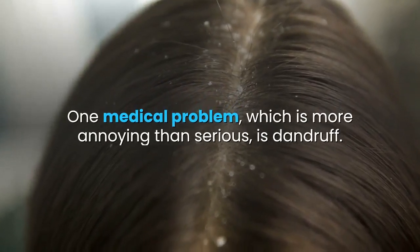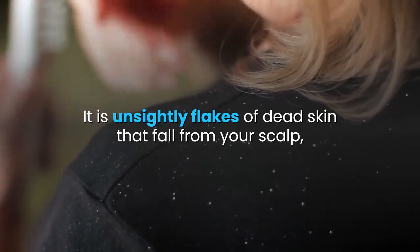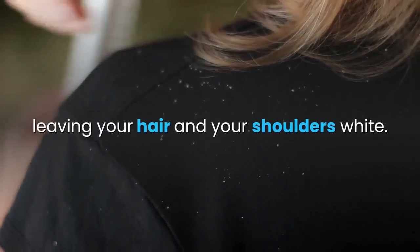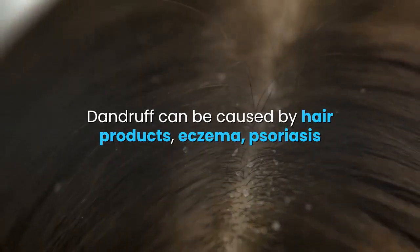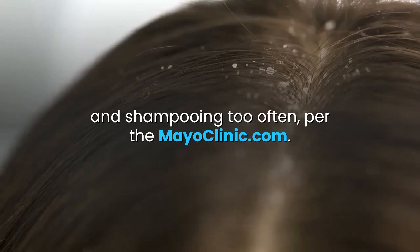One medical problem, which is more annoying than serious, is dandruff. It is unsightly flakes of dead skin that fall from your scalp, leaving your hair and your shoulders white. Dandruff can be caused by hair products, eczema, psoriasis, and shampooing too often, per mayoclinic.com.